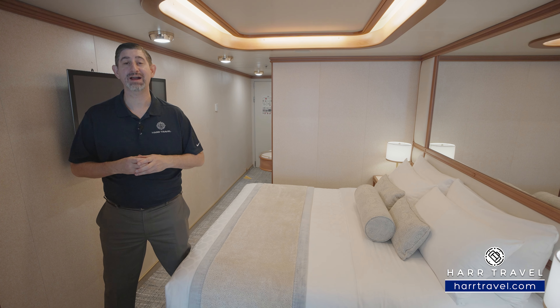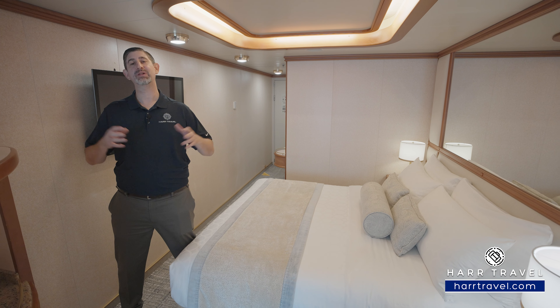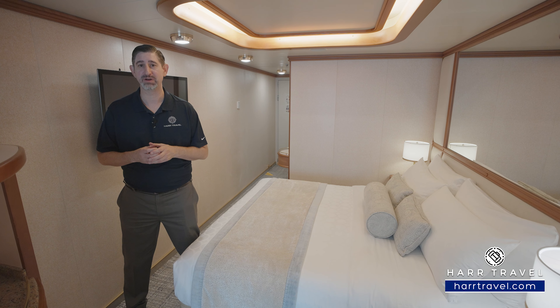Greetings everyone, this is Danny from hardtravel.com, your princess expert. Today I have the great pleasure of being on board the beautiful Ruby Princess.